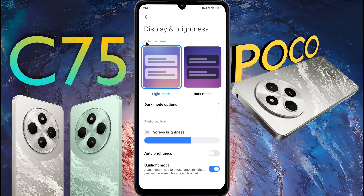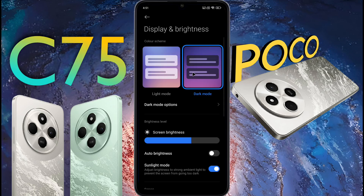Your phone display has two modes. In light mode the display color will remain normal, and in dark mode the display will turn black. Tell me in the comment section which mode you prefer to use.